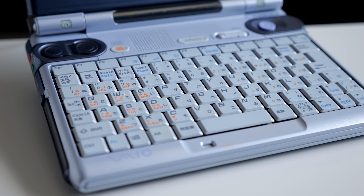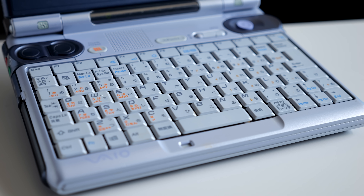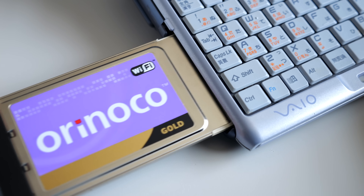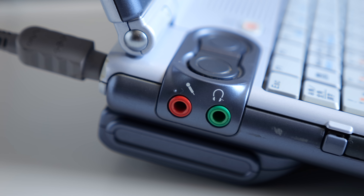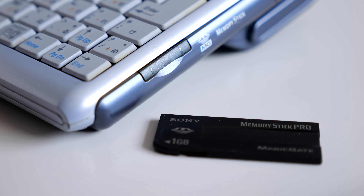The U1 doesn't feature built-in Wi-Fi, as that was still fairly new technology at the time of the machine's release in 2002. Adding a wireless adapter could be done through the single PC card slot on the left side, which is also home to the audio in and out jacks.